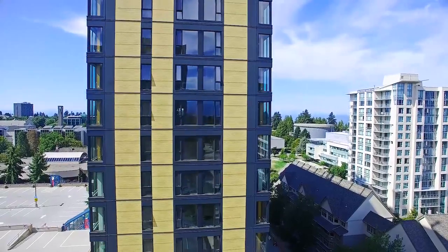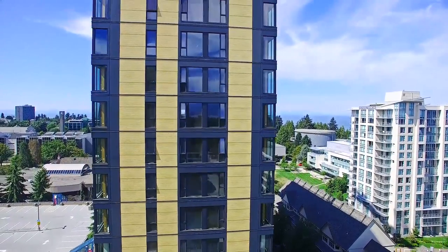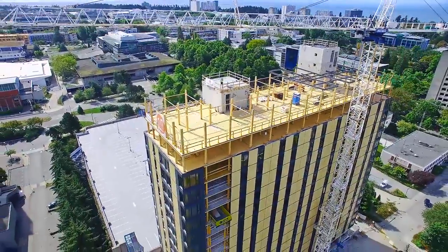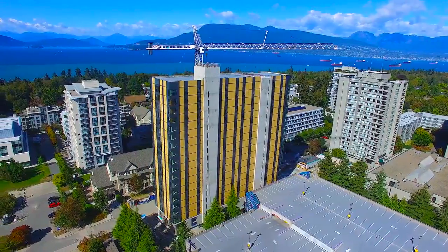Brock Commons, the world's tallest wood building at 18 stories, was erected in nine weeks, and it's a spectacular building. We've managed to put that into our residential product.